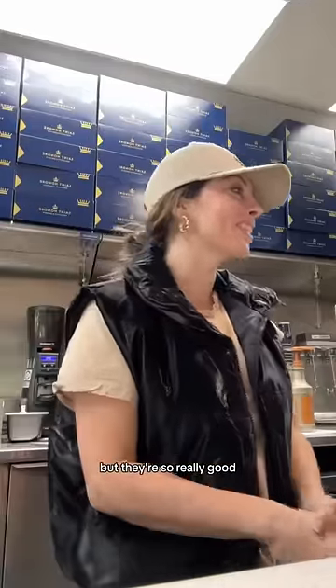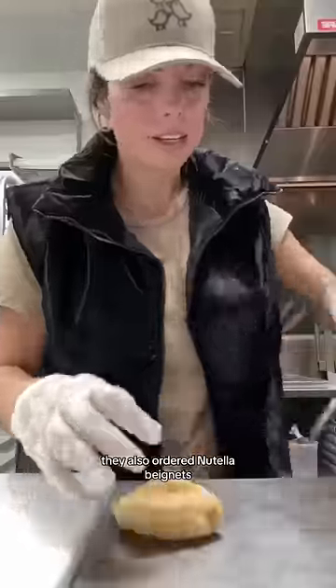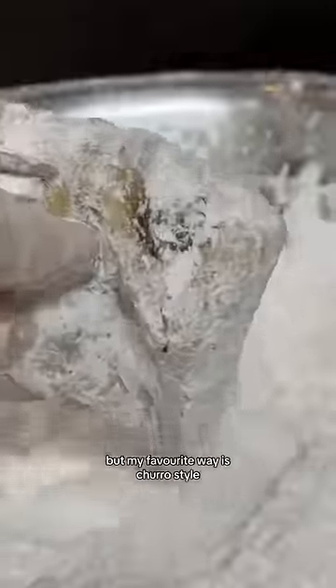Hi, welcome! We only have a couple flavors left but they're still really good. The beignets are really good too — they're fried fresh to order. Yay, someone bought a Frankie! They also ordered Nutella beignets, which is my favorite flavor. You can get them covered in powdered sugar but my favorite way is churro style.